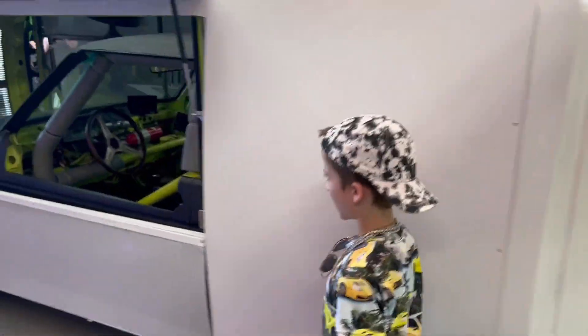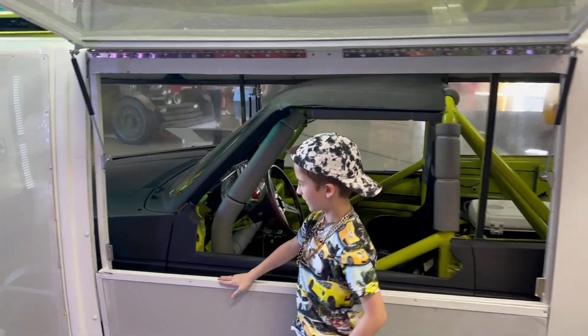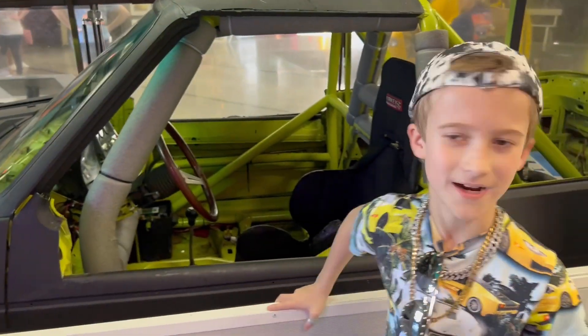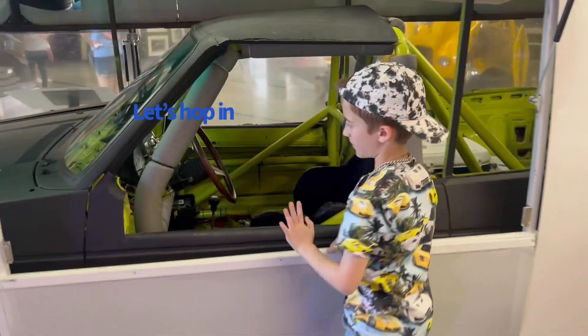It has a 5-speed manual, and this is actually growth-based, and it's insane. Hop on in.